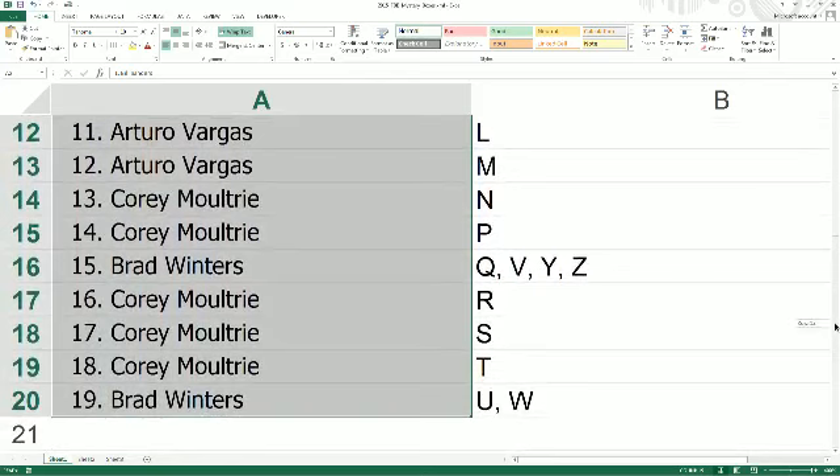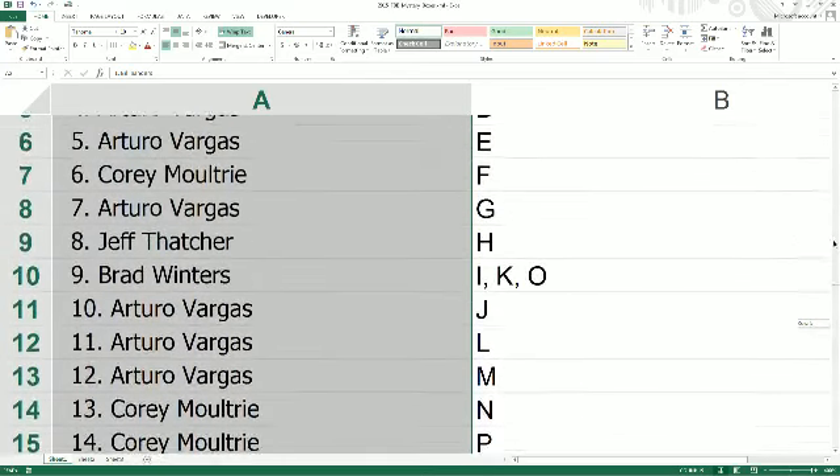Here is the final mystery box of the night. Last name first letter is what we're doing. If you'd like to trade, go ahead and offer them up.